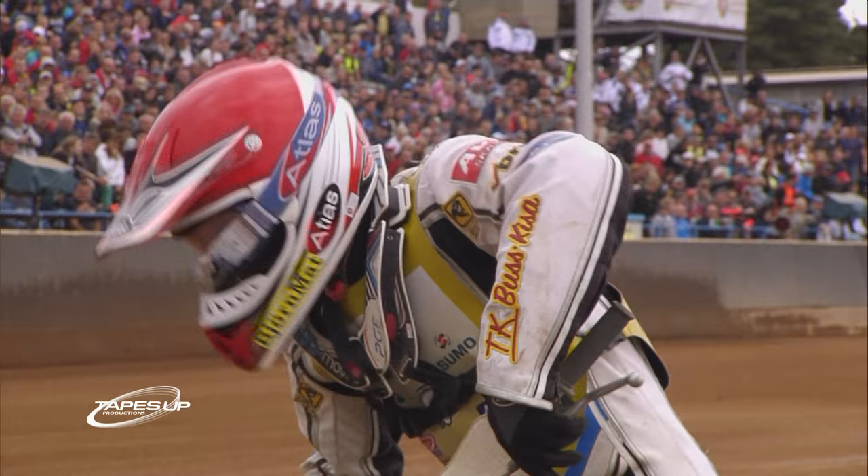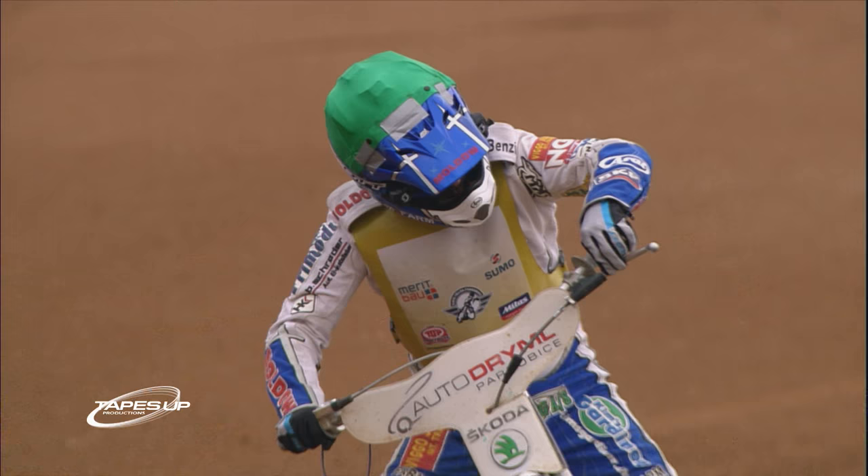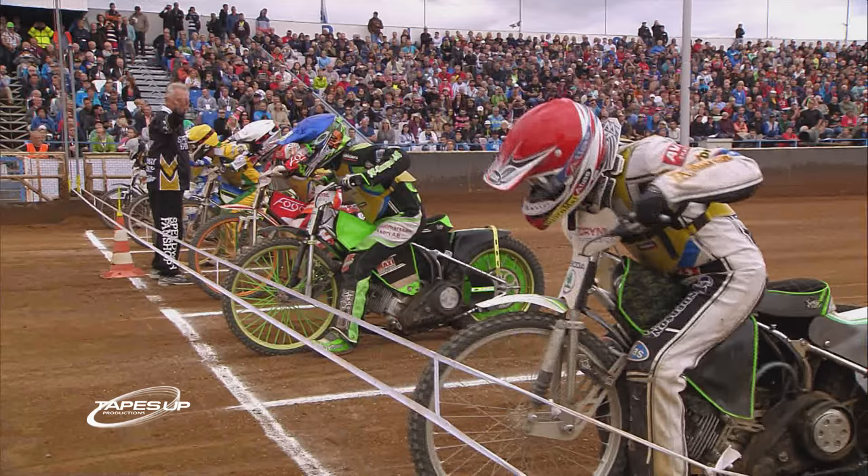Gate 5 is with the 2010 winner Nicky Pedersen, who won his first ride out but hasn't really impressed since then — the lowest scoring qualifier from semi-final number one. Completing the lineup off the outside, the only rider from 2015's podium to have made it into the final again in 2016 — that's Martin Smolinski.